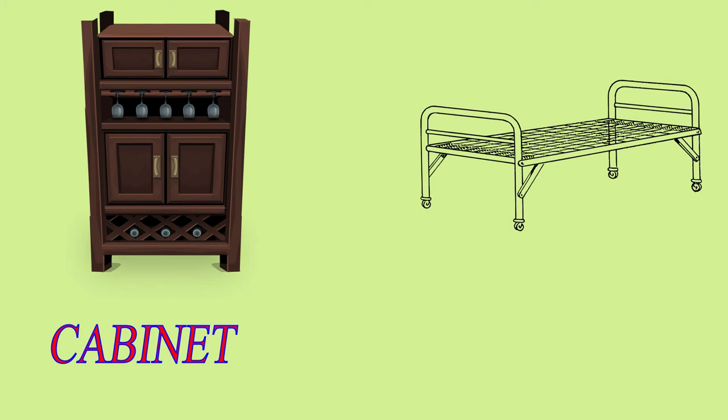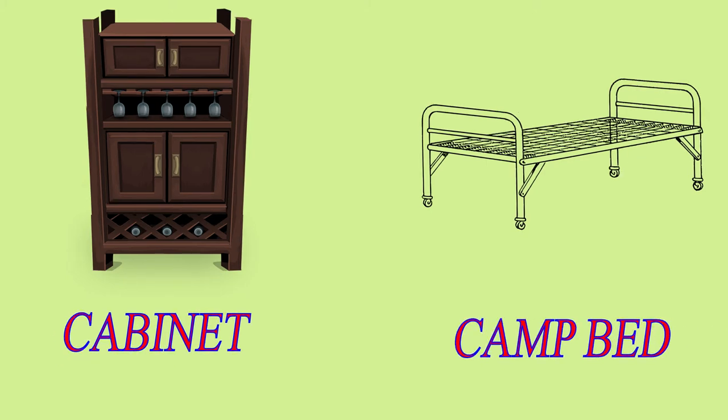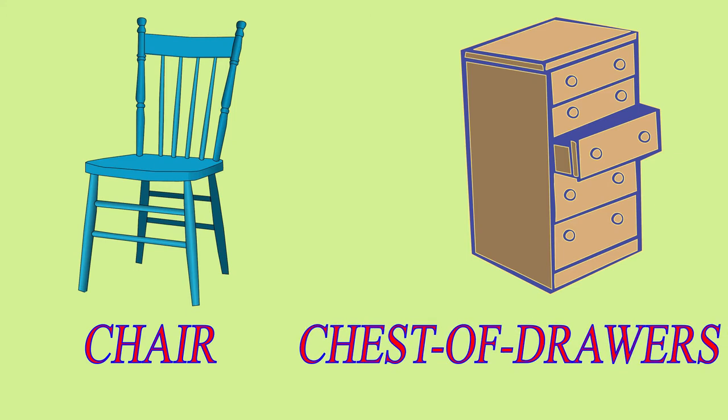Cabinet. Camp Bed. Chair. Chest of Drawers.